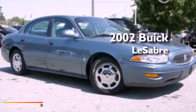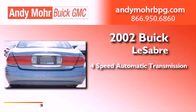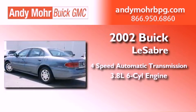This is a 2002 Buick LeSabre. This car has a 4-speed automatic transmission and a 3.8-liter V6.